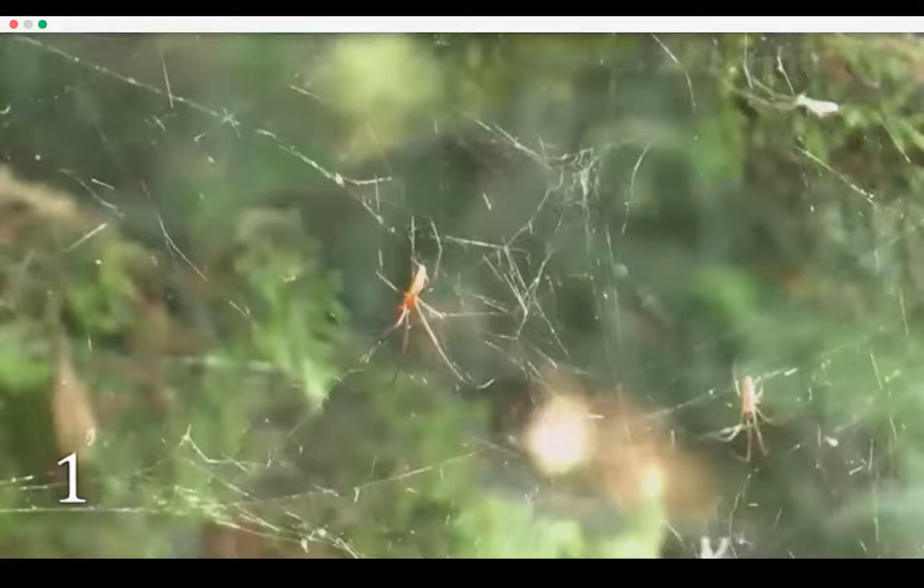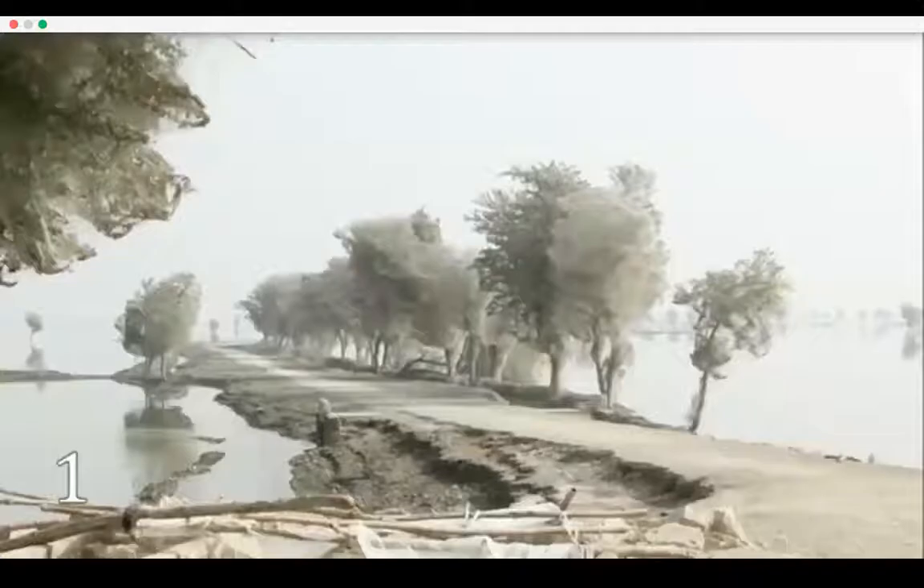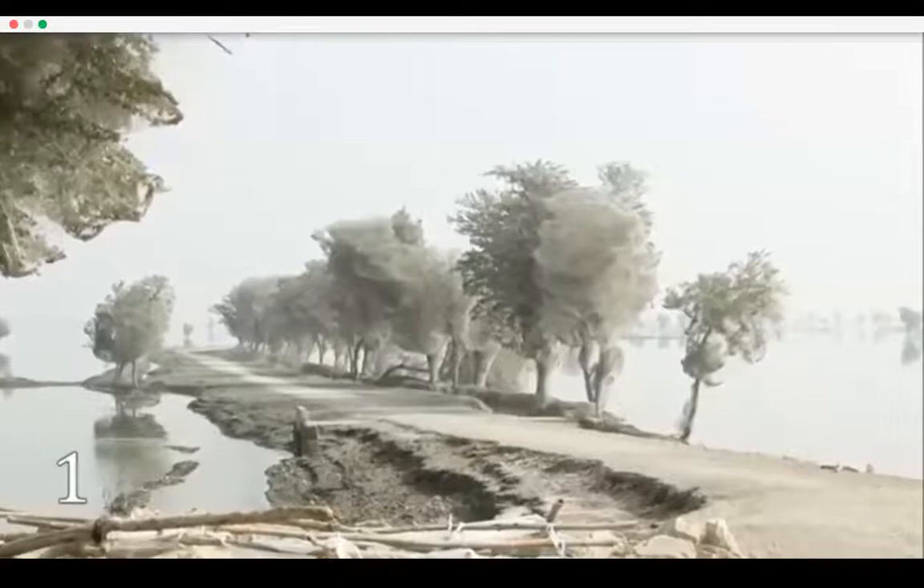Spider silk is stronger than many artificial substances. And talking about webs, just look at these trees completely covered with spider webs — but this scene is not from a horror movie. It is from Sindh, a Pakistan province that in 2011 suffered greatly from a severe flood. The spiders, like other animals, had to save their lives and went upward into the trees. There were so many spiders that their webs enveloped the trees completely.